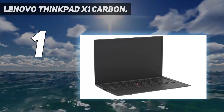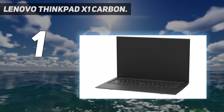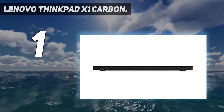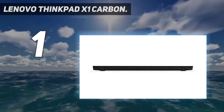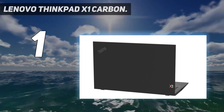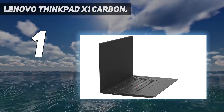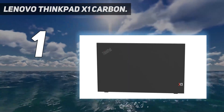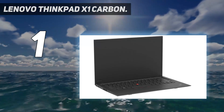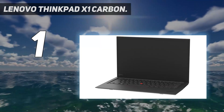Key specs: brand Lenovo, model 20KH002JUS, product type ultrabook. Processor: Intel Core i7-8650U, 8th Gen, quad-core, 1.90 GHz. Standard memory: 16 GB LPDDR3. Solid state drive: 512 GB. Screen size: 14 inch LCD display.